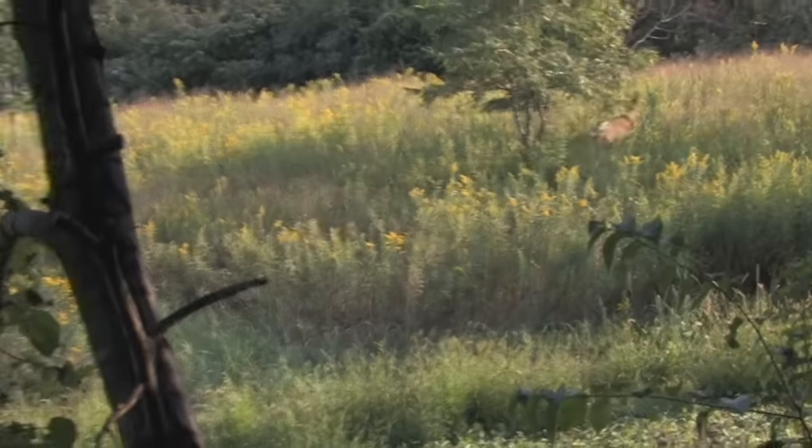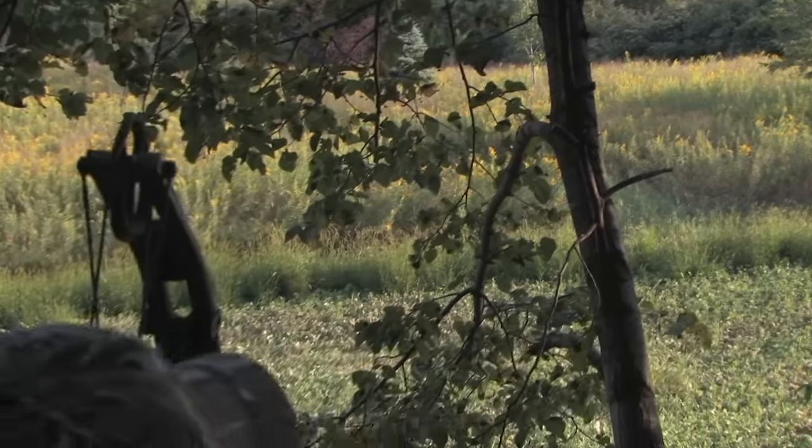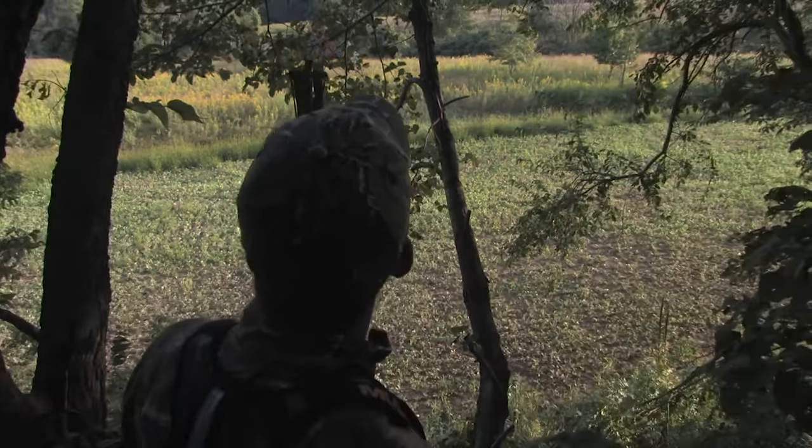Going back to the anatomy of a deer, there are a lot of good resources out there showing the vital organs, bone structure, and vessels. One thing I've learned over the years is gravitating towards shooting a little bit lower and a little bit farther forward than most people talk about. Shooting behind the shoulder is common advice, but we've found the most lethal shot is when you get into the heart and major vessels.